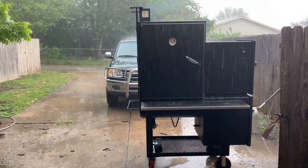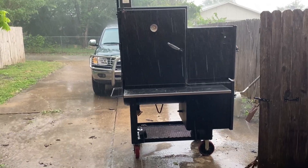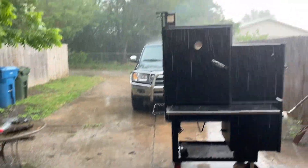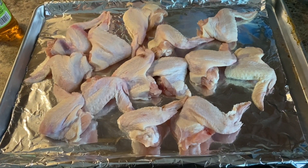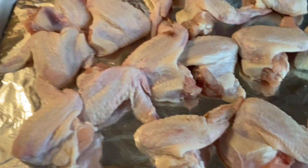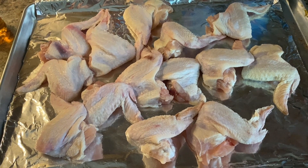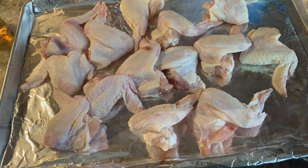A little bit of rain ain't going to stop this cook, baby. It's already flooding. We're still kicking along at 225 degrees. So we just washed our chicken wings. We've got them out here on our sheet pan, and we are going to hit them with our two rubs just like we did the ribs and put them on the smoker. It's been raining cats and dogs for the last couple of hours, so if I don't get these done on the smoker, I might have to put them in the oven.